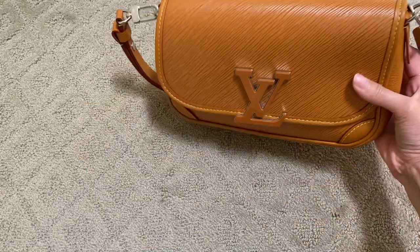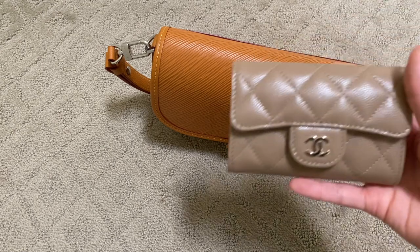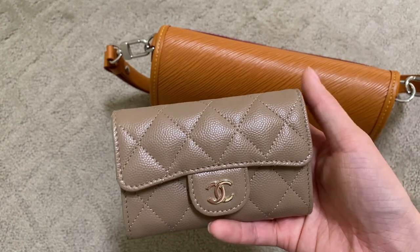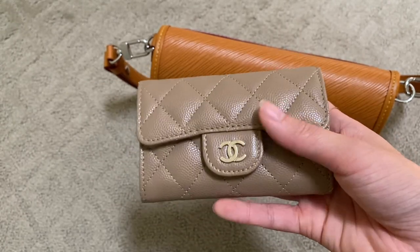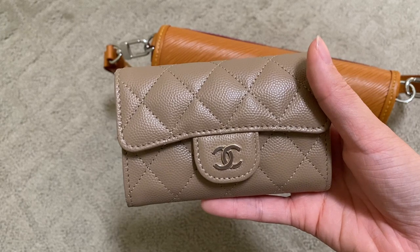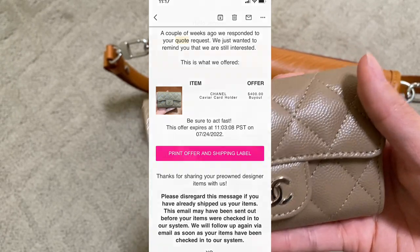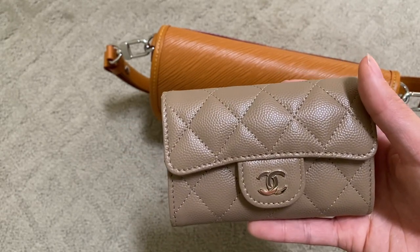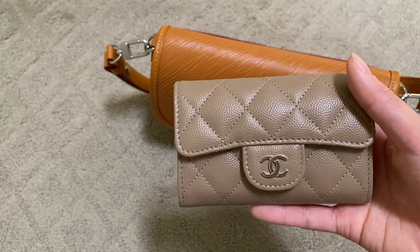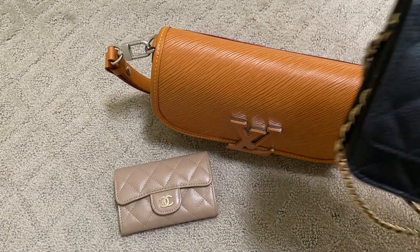Moving on to the next one: this wallet I bought directly from Chanel. I had all the receipts, all the tags — it's a Chanel caviar card holder, I'll attach the unboxing video up top. It retails for $550 and it was a super coveted colorway — dark beige. Guess how much they offered for this: $400. They're selling these wallets for hundreds above retail on their site, so I never understood why people buy popular items to resell when they're maybe at most breaking even.